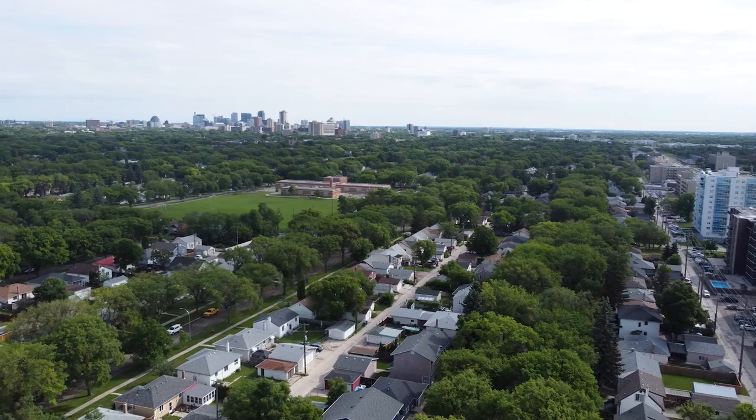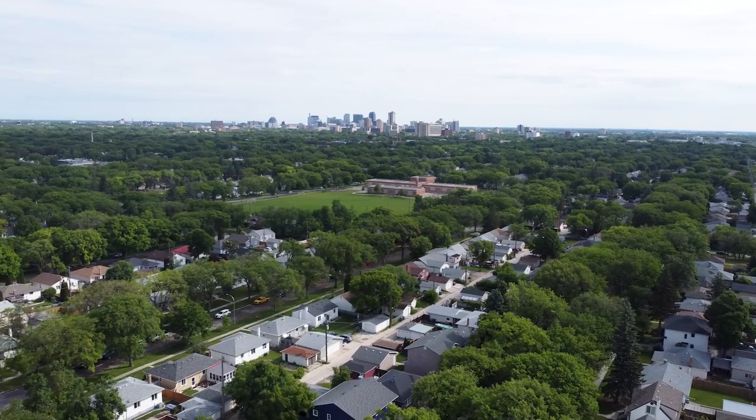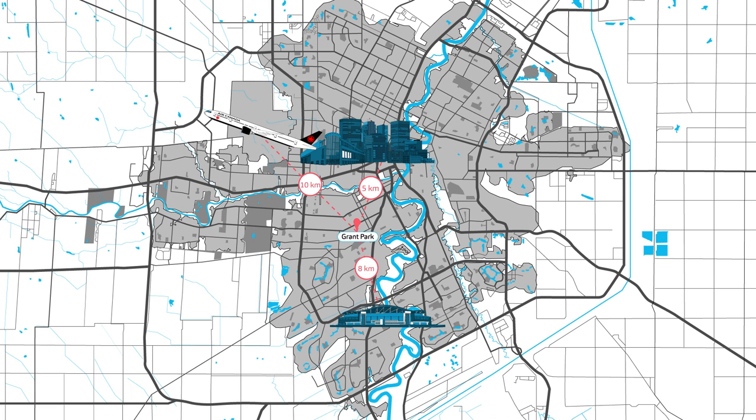The neighbourhood is centrally located and is in close proximity to almost everything in the city. It is about 5 kilometres to the downtown core, or the Canada Life Centre, at about a 10-minute drive. It is approximately 10 kilometres from the Winnipeg James Armstrong Richardson International Airport, and about a 20-minute commute. Investors Group Field is located south of the area at about 8 kilometres and a 15-minute drive.